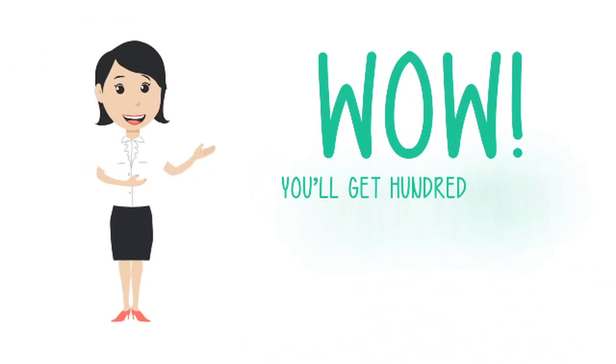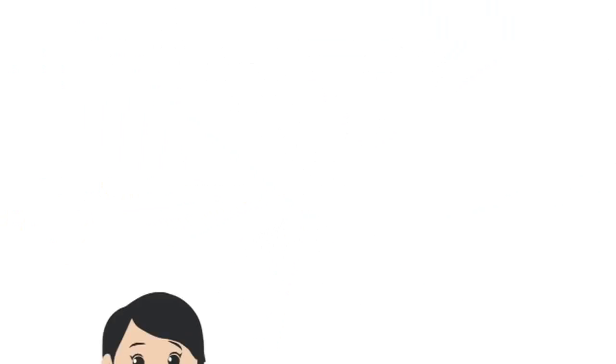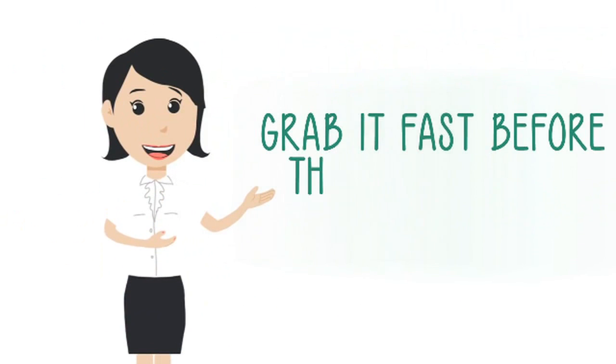Perfectly compatible with any Video Maker Software — except WOW! You'll get hundreds of mascot character collections. You only have to pay $17 for the hundreds of collections above. Grab it fast before the price goes up!